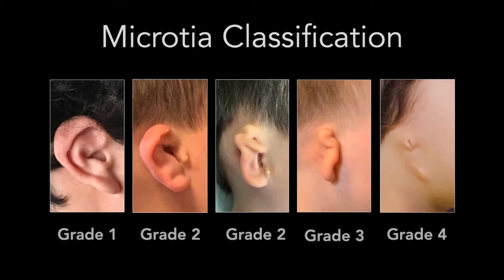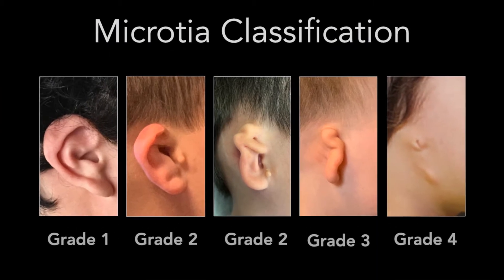This system is not very complete — it doesn't discuss hearing. For the last 15 years, we have been using our own classification system called the HEARMAPS system, or classification.